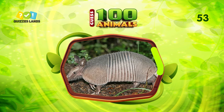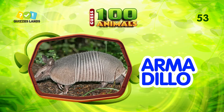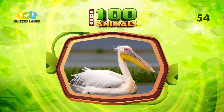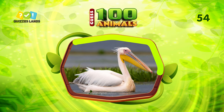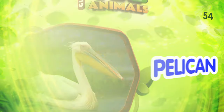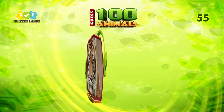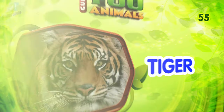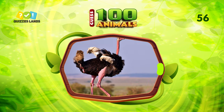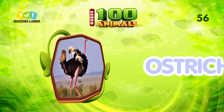What animal is this? This is armadillo. Any ideas? Pelican is the correct answer. What is this animal? You can call them tiger. What about this? This is ostrich.